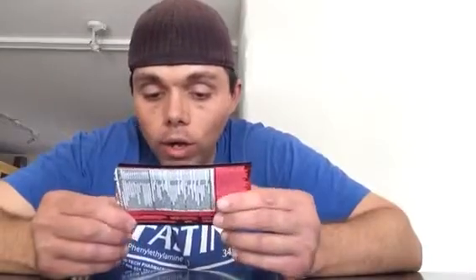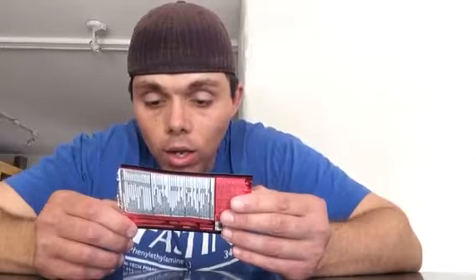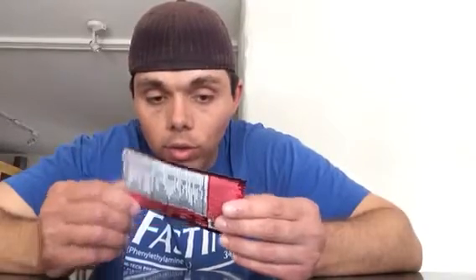On the front of this sample that I got from BSN, it says there is Super Leaf Extract in this, and it says intense focus and peak endurance.